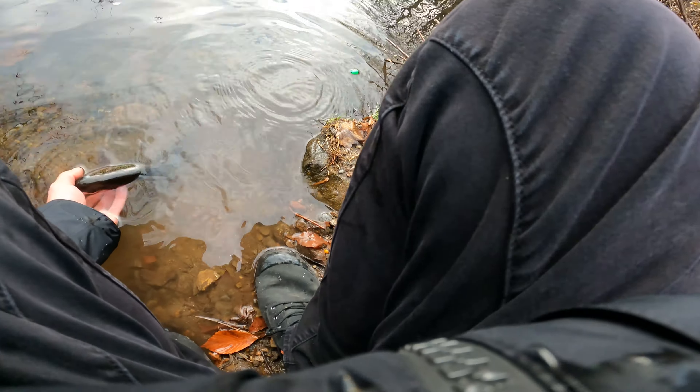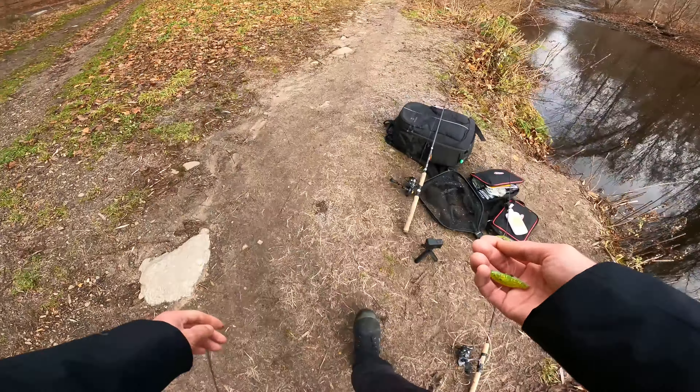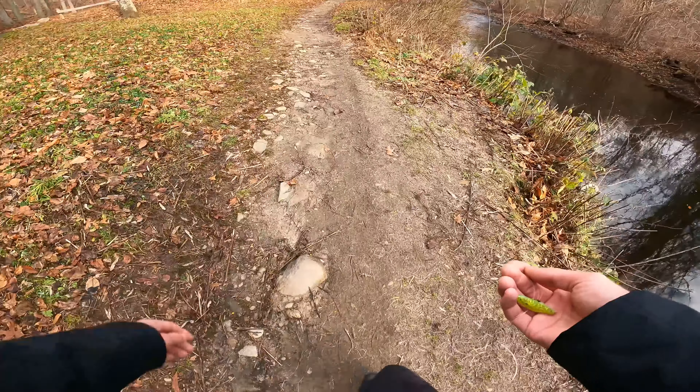Oh, something got it! Something got it — that trout juice worked! Oh my gosh, yes, the trout juice worked! And... it popped. Bummer.